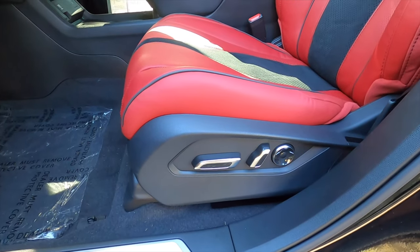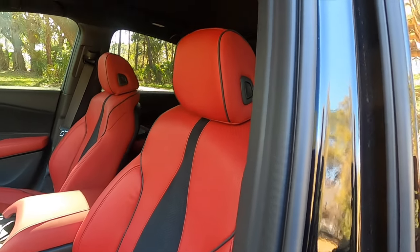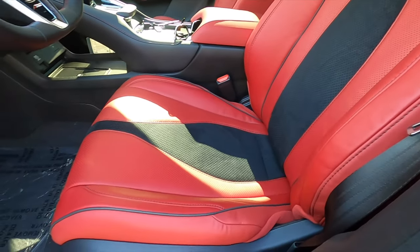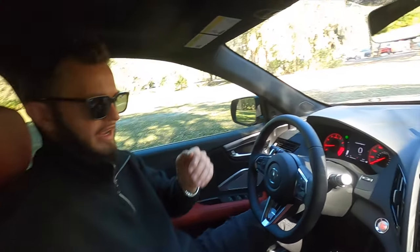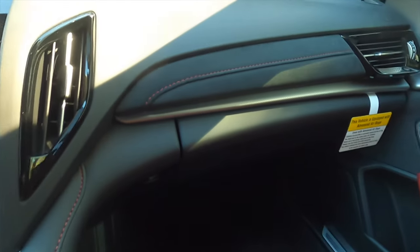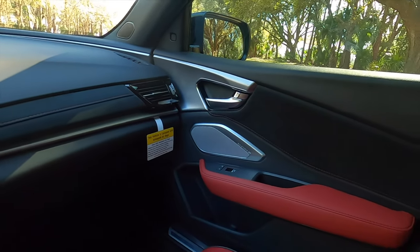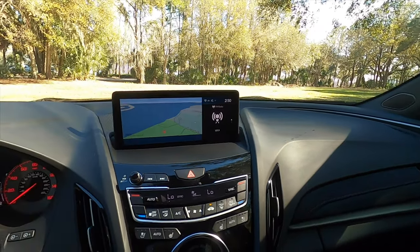Inside, you get a 12-way power seat adjustment, heated and ventilated because of the A-Spec. This is a Milano perforated leather with contrast stitching, piping, and driver memory. The sport pedals are also because of the A-Spec. It's a driver-focused setup with ultra suede inserts on the dash that carry on into the door panel, along with brushed aluminum throughout the dashboard.